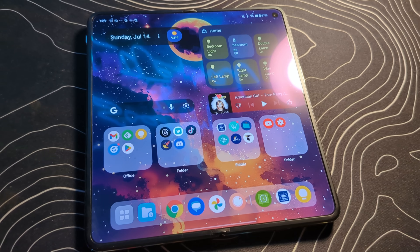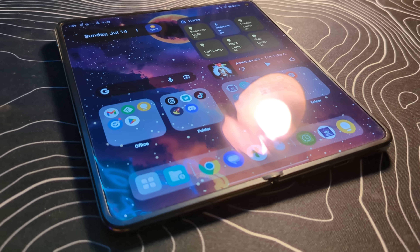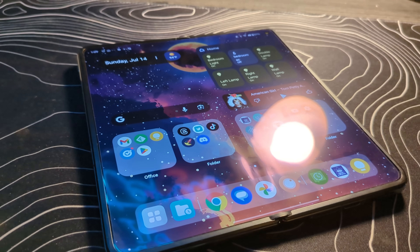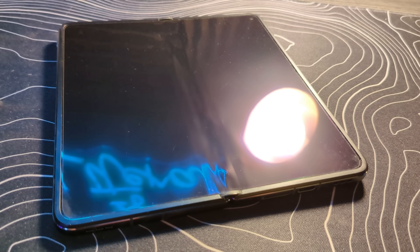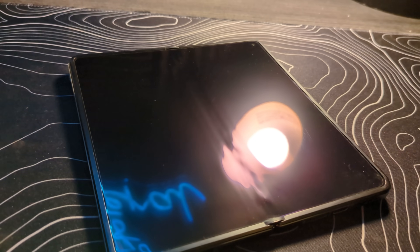Maybe Apple will be able to solve the crease problem and the fragile inner screen problem — that remains to be seen. But it's Apple, and every once in a while they do something kind of cool. As for when it's coming, we've heard 2026 and we've heard 2027. Most recent rumors and speculation has pointed to 2026, but we really can't say for sure.